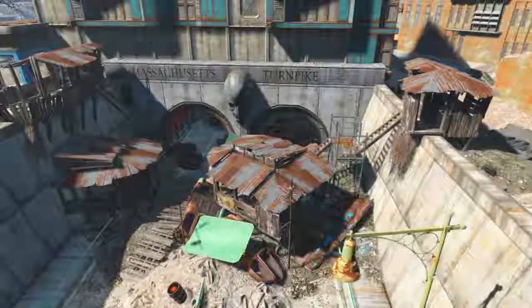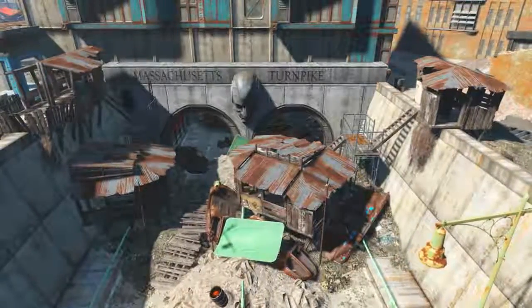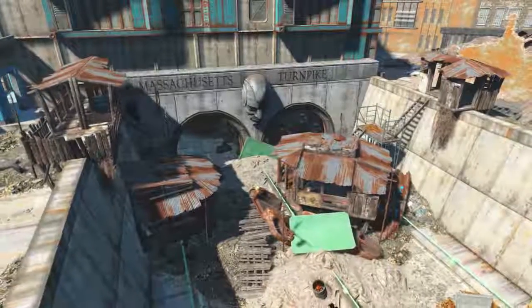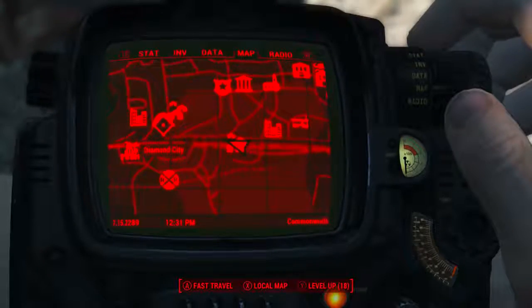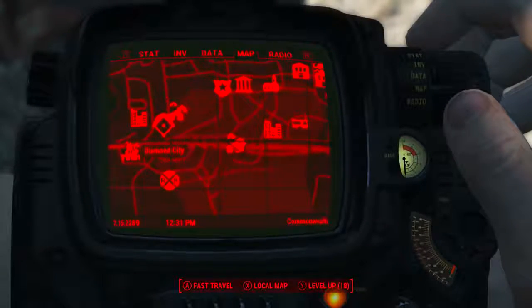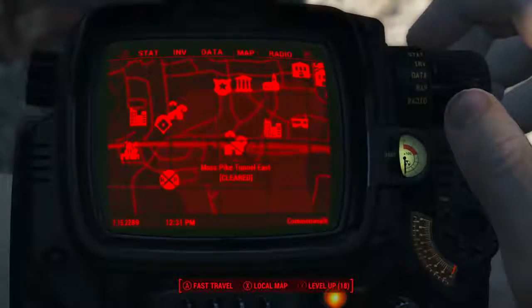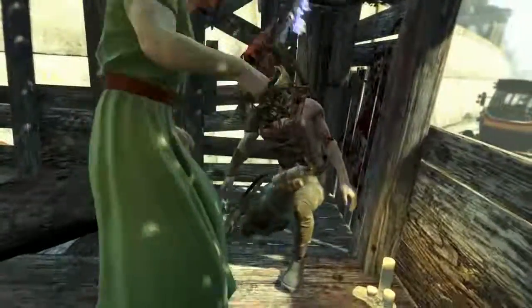To acquire this magazine, firstly we must come to the Mass Pike Tunnel East, a location found within the zone known as Quincy and Southern Commonwealth. Here on the Pip-Boy map we can see Diamond City is here and Mass Pike Tunnel East is just to the east-southeast of Diamond City, so you can prepare yourselves appropriately.